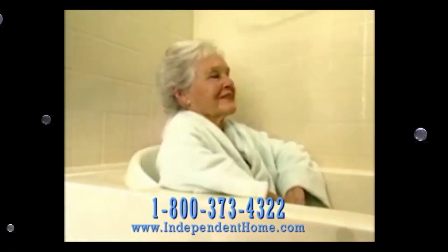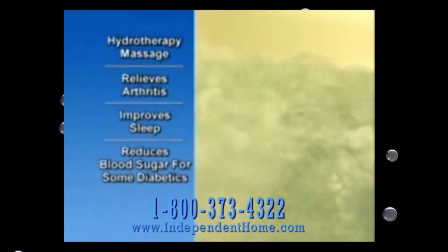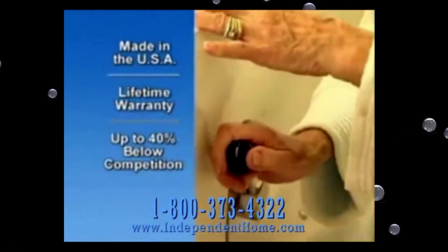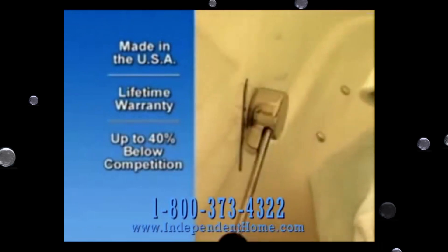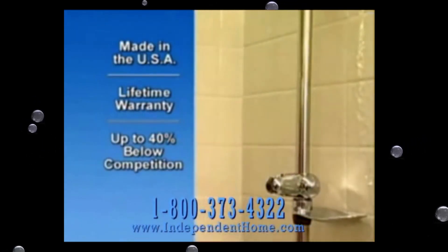Enjoy the healthy benefits of hydrotherapy massage, which helps to relieve arthritis, improve sleep, and reduce blood sugar for some diabetics. The easy locking handle secures the guaranteed no-leak door. There are beautiful fixtures, and the extendable shower head detaches for handheld flexibility.